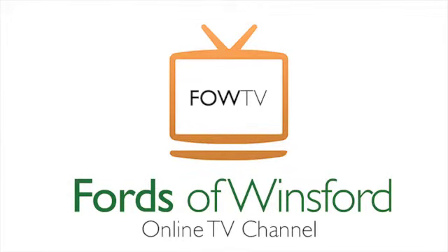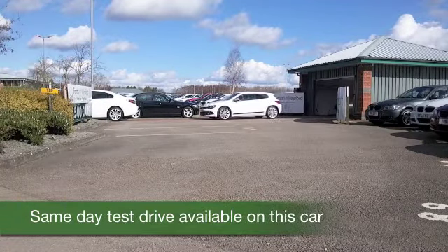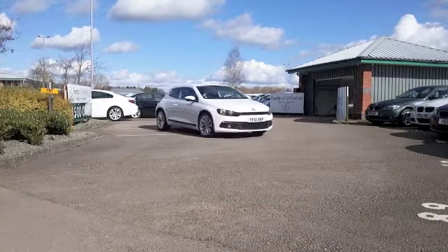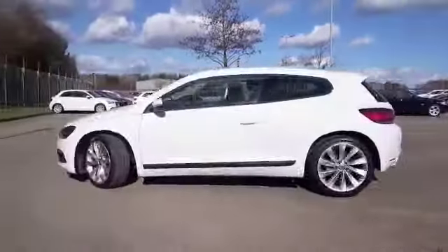Here's a Sirocco looking absolutely stunning in its brilliant white paintwork, a car that's guaranteed to put a smile on your face. This has the DSG auto gearbox — it's quick off the mark certainly, but you know it's going to be economical, with the 2 litre diesel.